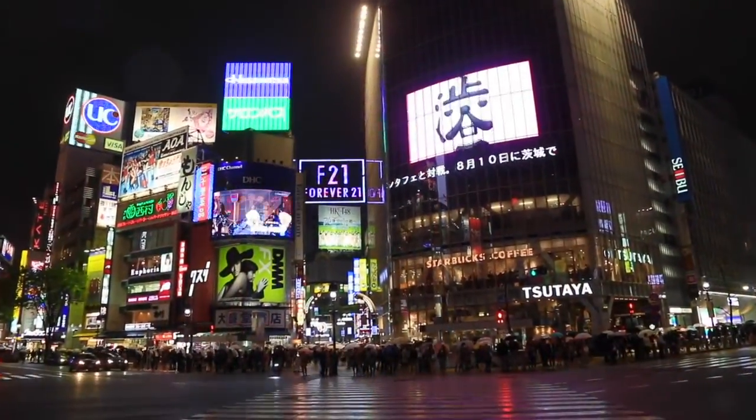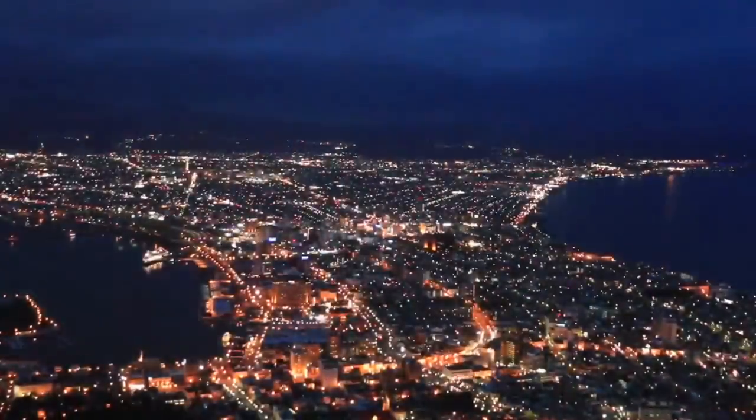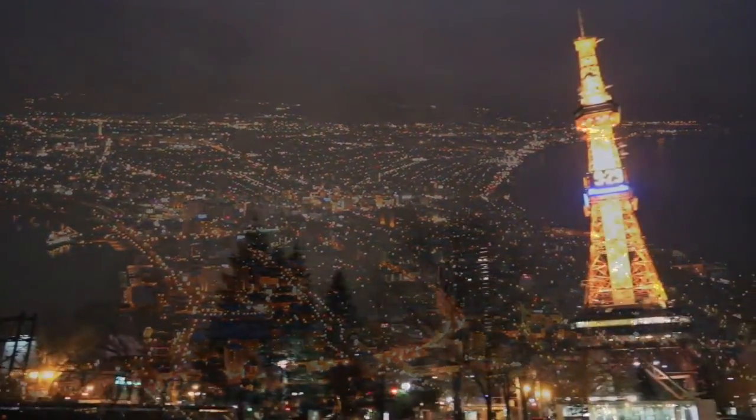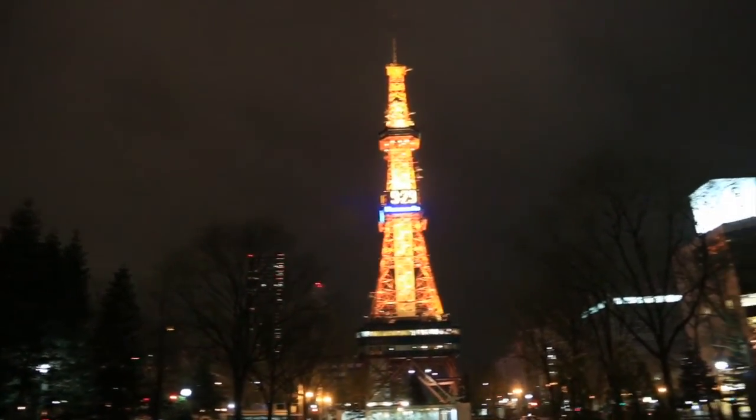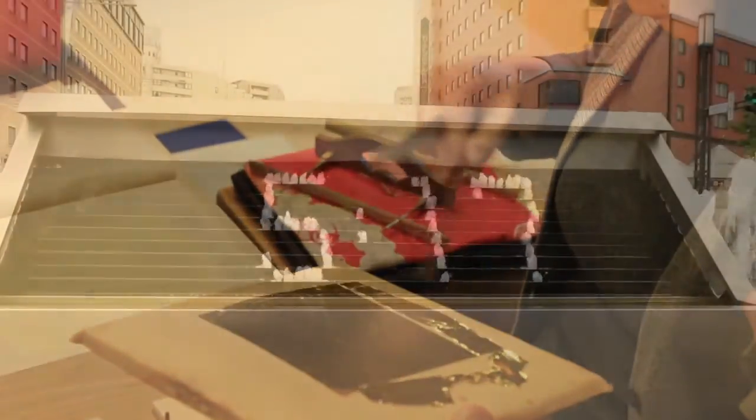Then we'll move northwards, traveling to the tip of the main island, Honshu, to Aomori Prefecture. We'll ride the newest Shinkansen Line connecting Japan's northernmost island, Hokkaido, where we'll visit Hakodate and Sapporo before we head back to Tokyo. We will also visit the best preserved major Edo period city in the country, Kanazawa.